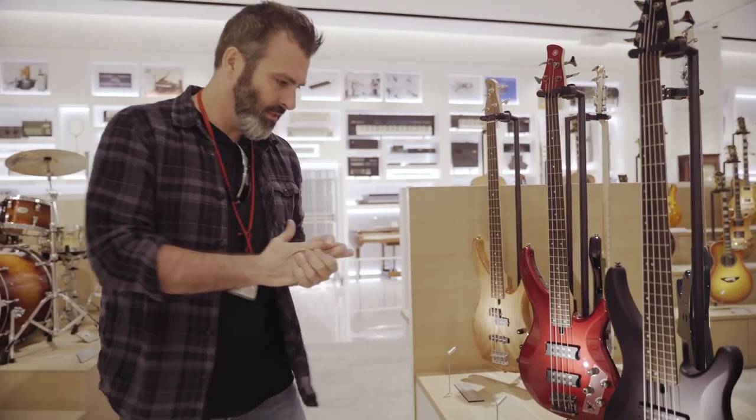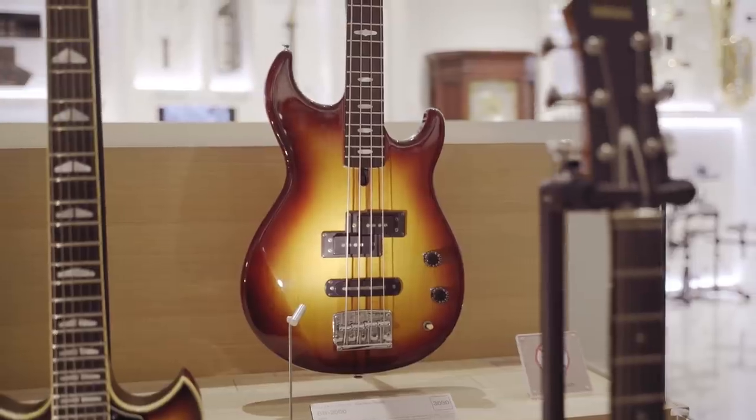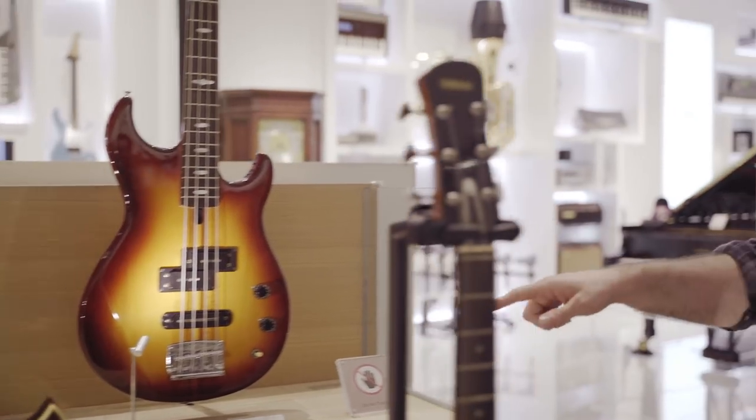And then obviously Yamaha do some amazing bass stuff as well, things like the BB bass — the BB 2000 from 1978. I used to see those basses on Top of the Pops all the way through the 80s.